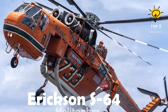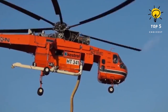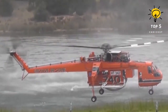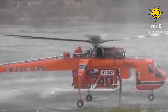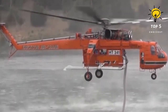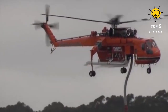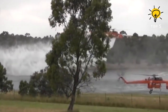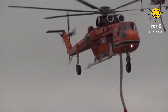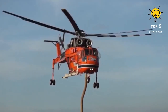Number 2: Ericsson S-64 Helitanker. This is a large, powerful helicopter manufactured in the United States, first flown in 1962 with the purpose of carrying heavy loads. It is equipped with a water tank that can hold 10,000 liters and can be refilled in just 45 seconds. Its spray nozzle has the capability to release 1,100 liters of water per minute, making it highly effective for extinguishing building fires. Measuring 21 meters in length and weighing 8.7 tons, it is equipped with two 9,000 horsepower engines, allowing it to reach a maximum speed of 200 kilometers per hour, with a range of 370 kilometers and a maximum flying altitude of 3,200 meters.